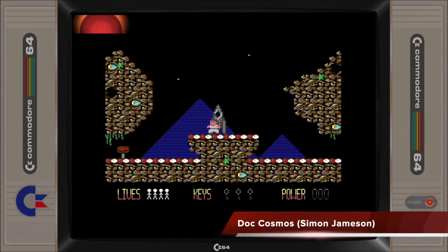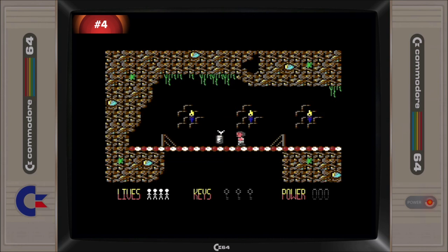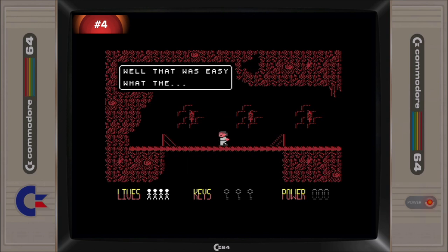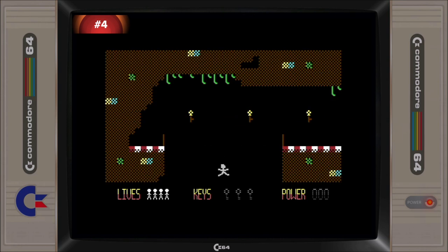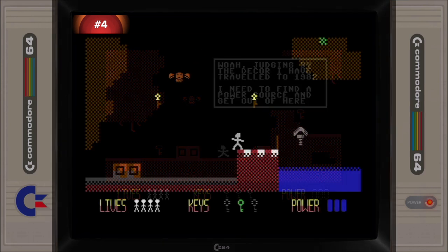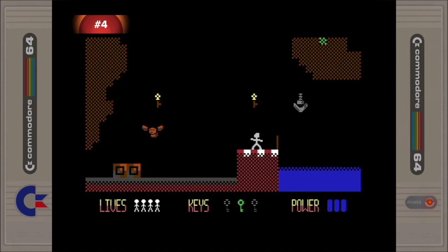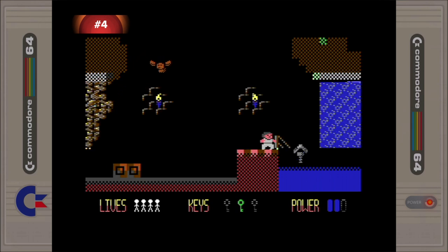Bringing a breath of fresh air to the stale flick screen platform genre, Doc Cosmos introduces the seamless shifting of timelines that changes the graphical style of the game along with the way it is played, with many puzzles requiring the switching between the two timelines. What Simon Jamison has been able to produce here within the confines of 16KB is amazing, especially as this is his debut title for C64. Doc Cosmos is one of the best original C64 releases for 2019.